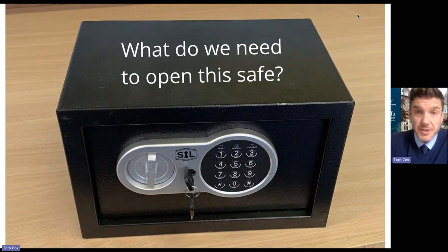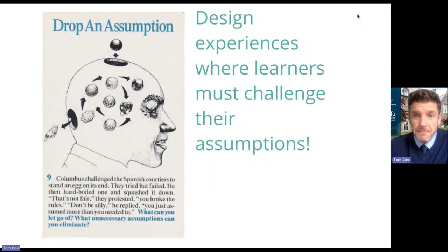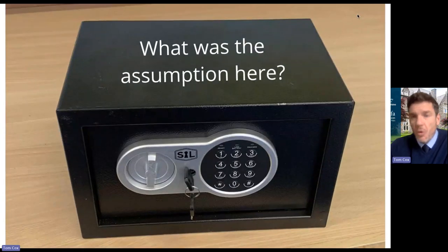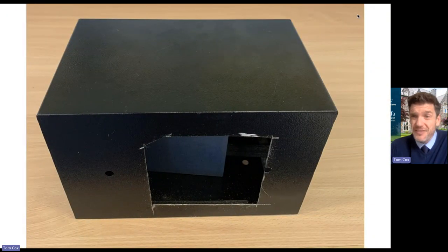Moving to the final part — if you were in one of my escape rooms and you saw this safe, what would you need to open it? Challenging assumptions is a huge part of an escape room experience, especially when I'm trying to develop certain elements of creative problem solving. What was your assumption? Did you assume that you needed to turn the key, or that you needed a four-digit code to open this safe? Did any of you consider that looking behind the safe, there may be a hole in it? Did you assume you just had to go into the safe from the front?